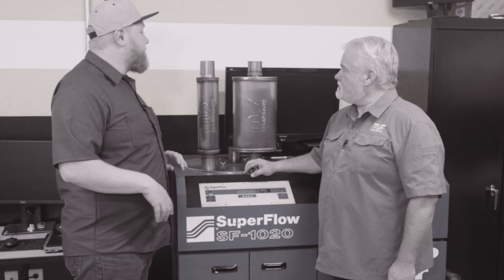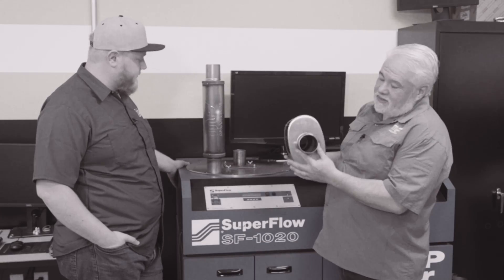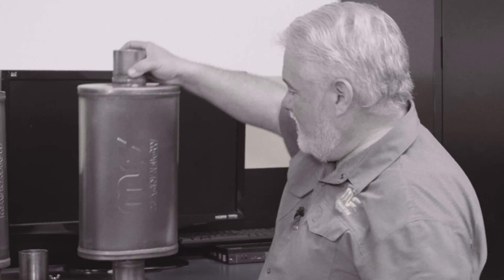Our common conception is that a bigger, larger muffler would be more restrictive. We're going to show people that's not always the case. What we're going to show today is that the smaller four-inch round straight-through and our five-by-eight straight-through with a two-and-a-half-inch core are really going to be the same as far as airflow capacity.